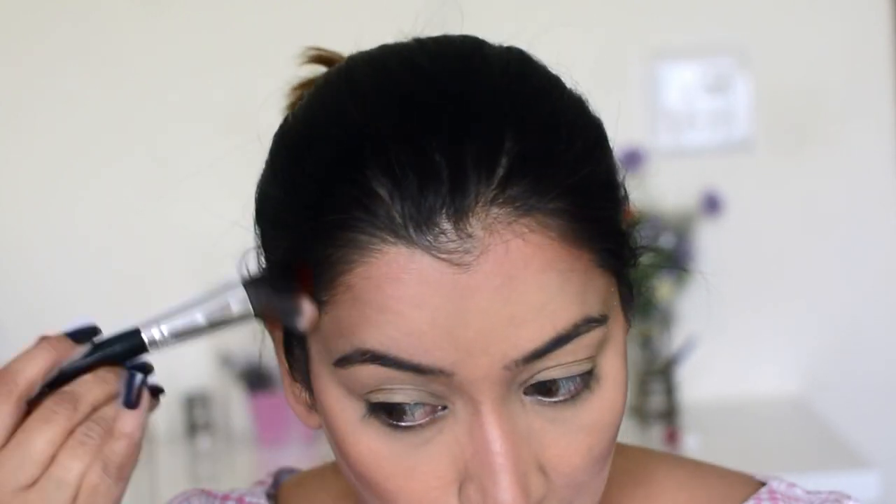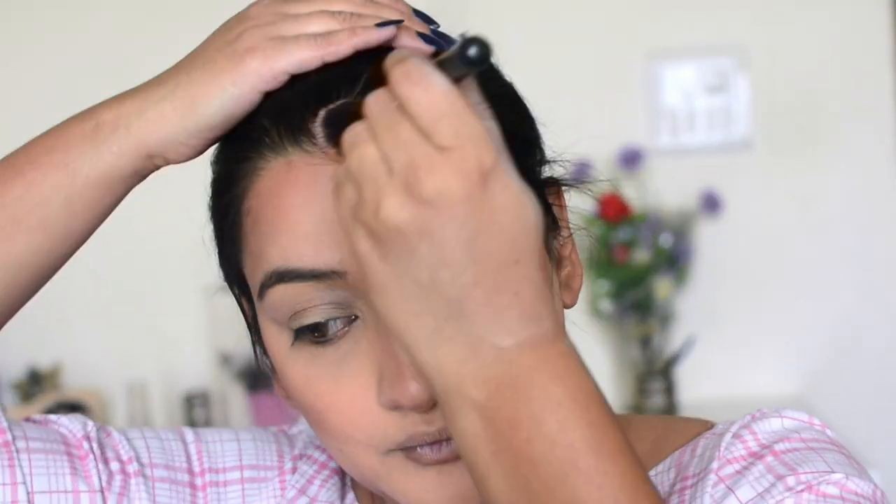Now I'm using my favorite bronzer in the whole wide world — Give Me Sun bronzer from MAC. I'm bronzing up my face and applying it wherever I had contoured. For blush I'm using Peachy Keen from MAC, which is a mauvy-pinky kind of blush.